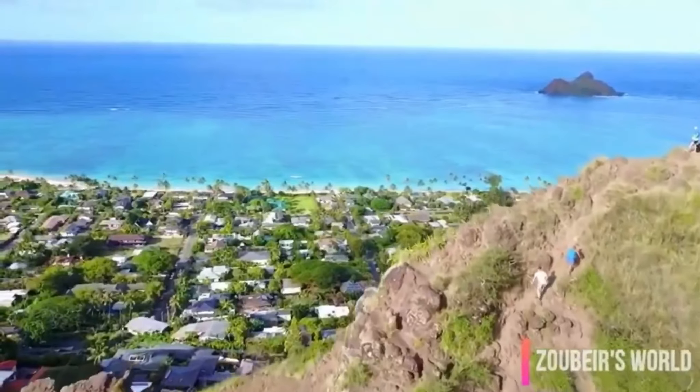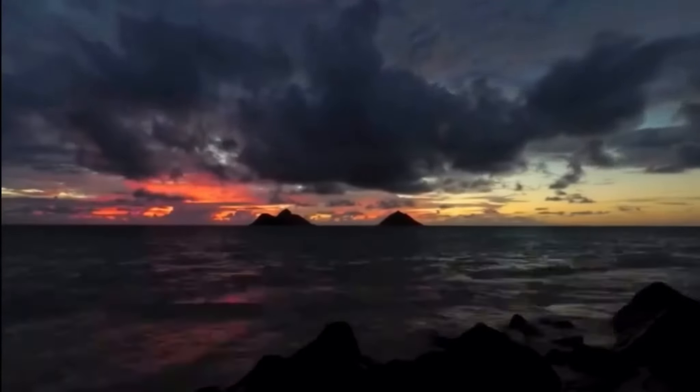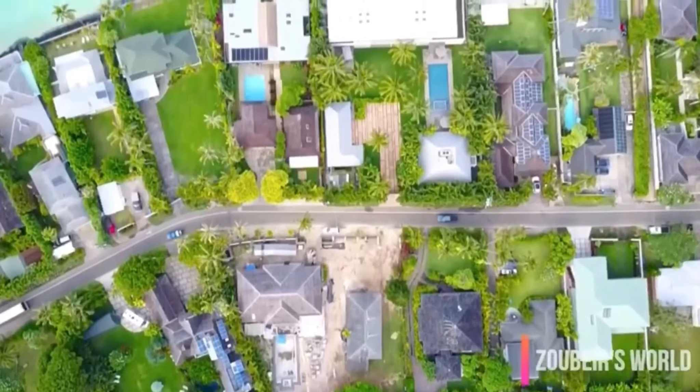Number three is going to be Lanikai. I would love for Lanikai to be higher up on this list — we got engaged at Lanikai and it's one of our favorite hikes. It's not super difficult and it has another incredible view. The reason I put it above the other two is it's a little bit easier, and it really has a gorgeous sunrise. I've probably done this hike the most out of all the hikes on the island.